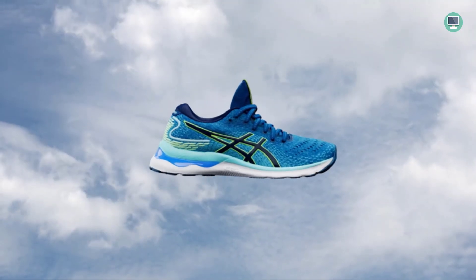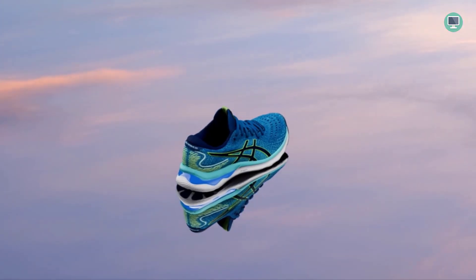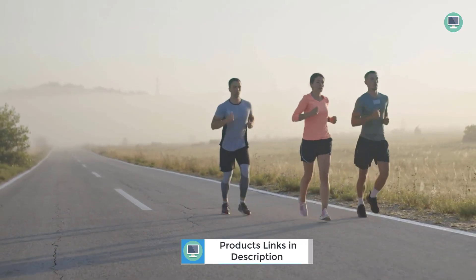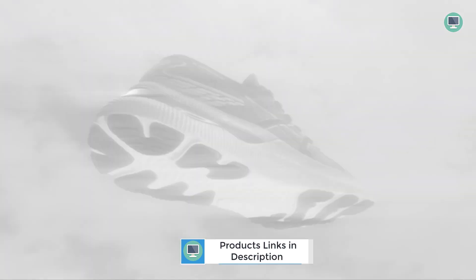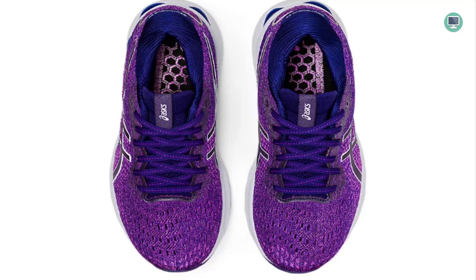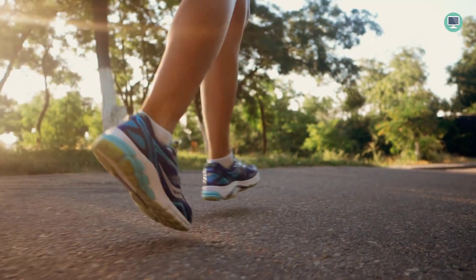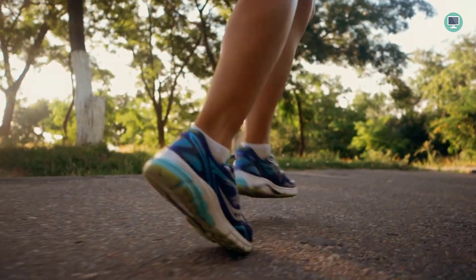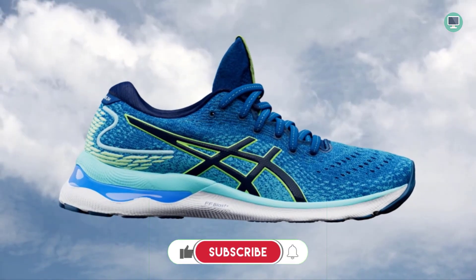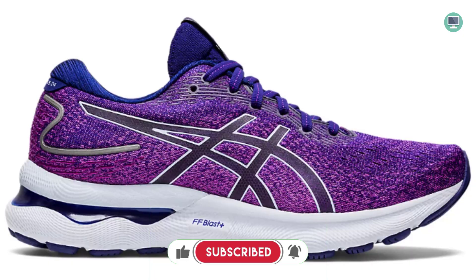The ASICS Lite rubber outsole of the Gel-Nimbus 24 is lighter, stronger, and more sustainable than standard outsole rubbers. The AHAR outsole rubber improves durability. The rear foot and forefoot gel technology cushioning system attenuates shock during impact and toe-off phases and allows movement in multiple planes as the foot transitions through the gait cycle. The Trusstic System technology reduces the weight of the sole unit while retaining the structural integrity of the shoe.